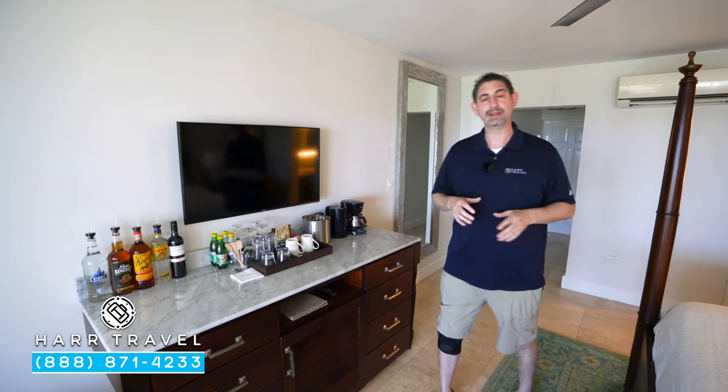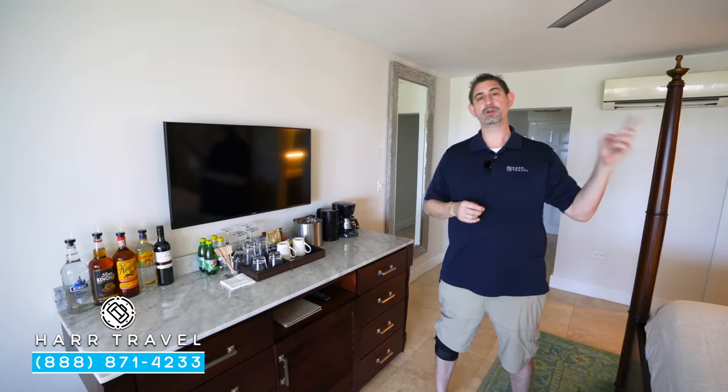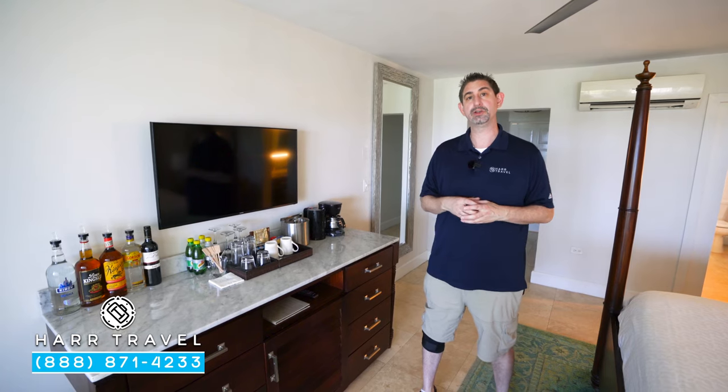This is a club elite level room, which means you're going to have luxury transportation from the airport directly to the resort, they'll check you in at the club lounge — a really nice touch — and then you can utilize those concierge services throughout your stay.